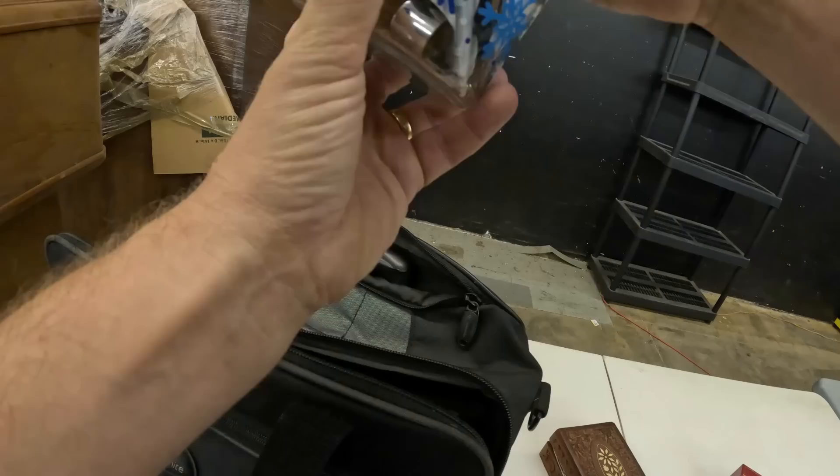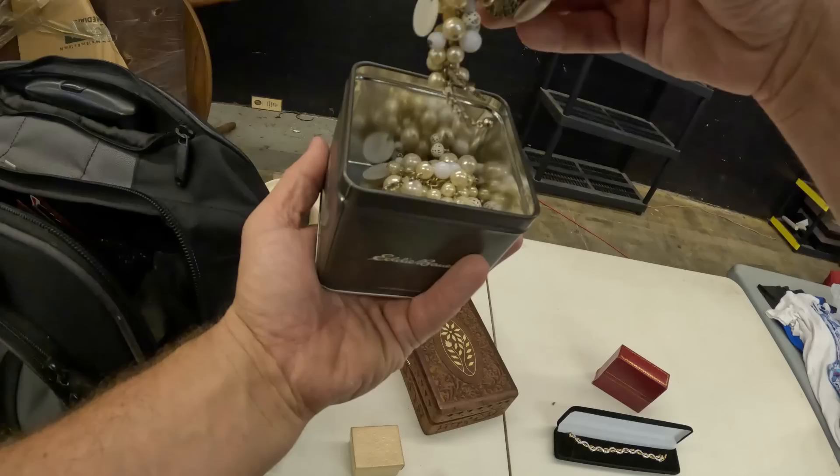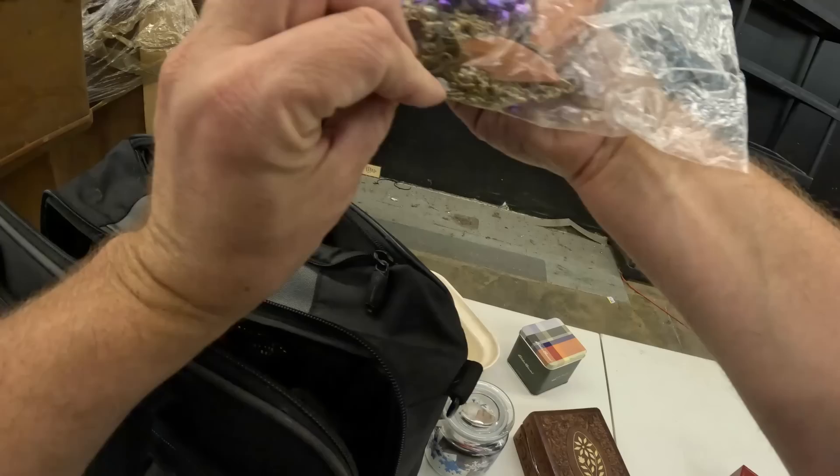That was just like a makeup brush and some other stuff in there. There's an Eddie Bauer box with some kind of pearl-type jewelry — it's got starfish and stuff on it. Looks like a little set, necklace and bracelet probably. Costume jewelry there.